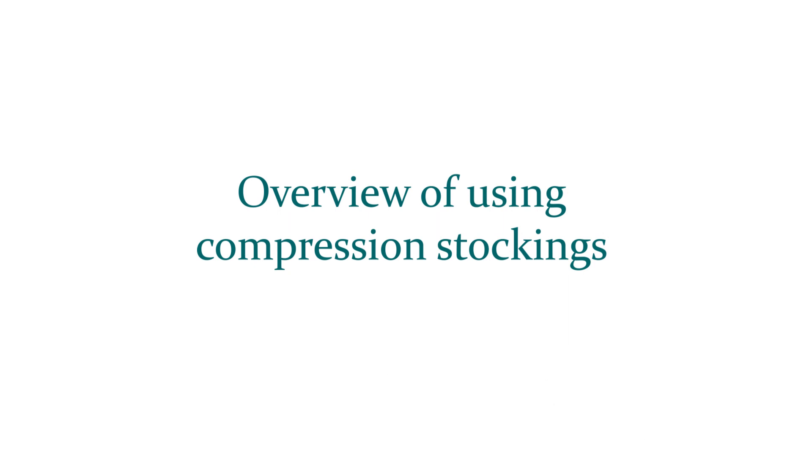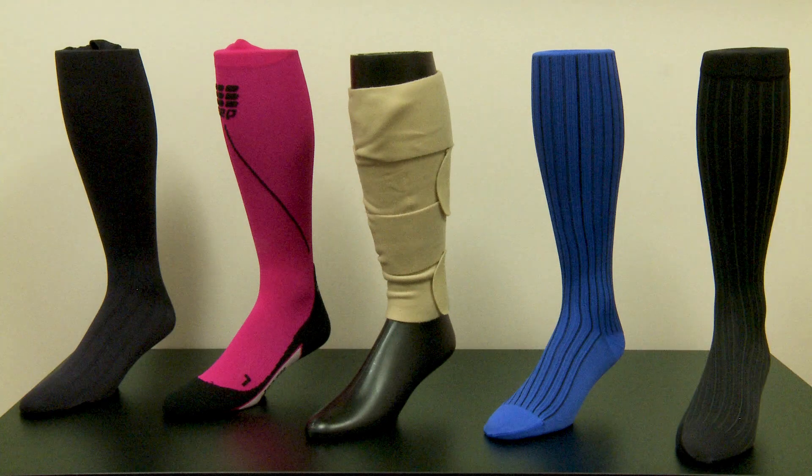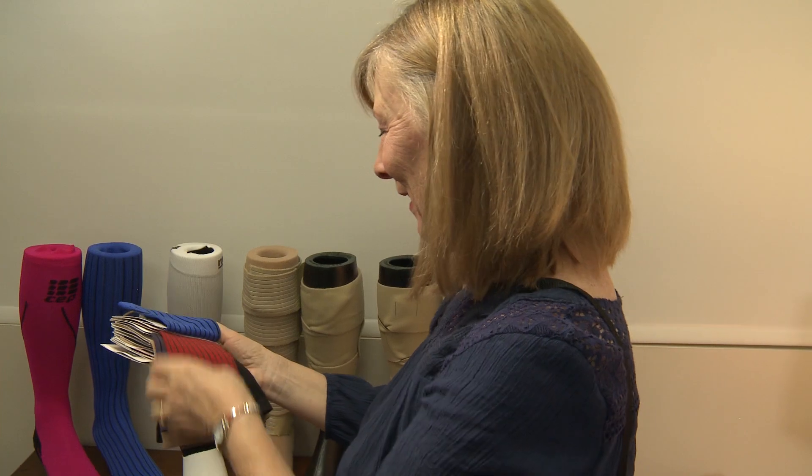I would like to give you an overview of what compression stockings are, how they work, and how they can become a part of your daily routine. I want to reassure you that compression stockings have come a long way. Today, patterns and colors are endless, and there are a variety of sizes and styles. Technology has allowed for greater levels of compression with less bulk.